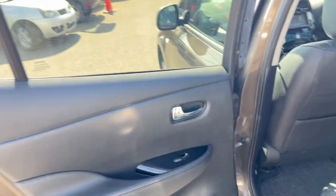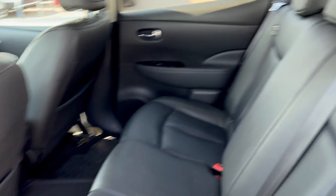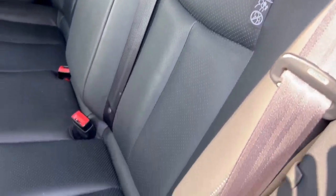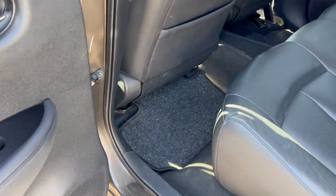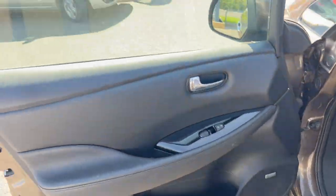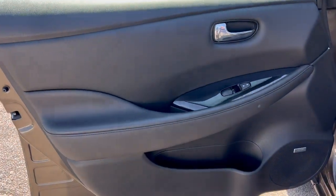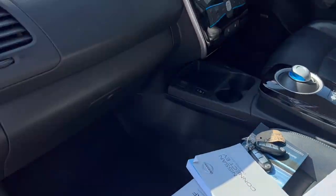Electric window, tinted window, door card looking good, and again this interior looking almost like new — very good quality, with floor mats and carpets all looking nice and clean. Coming round to the passenger side again: tinted window, door card looking good, electric window works fine, and the leather interior looking very presentable.